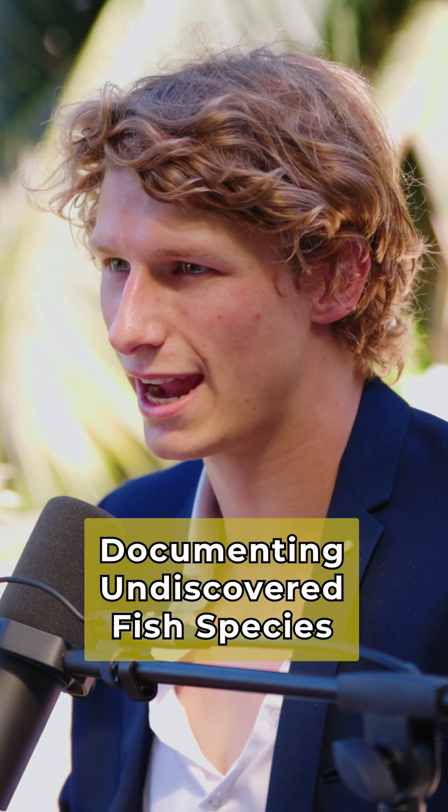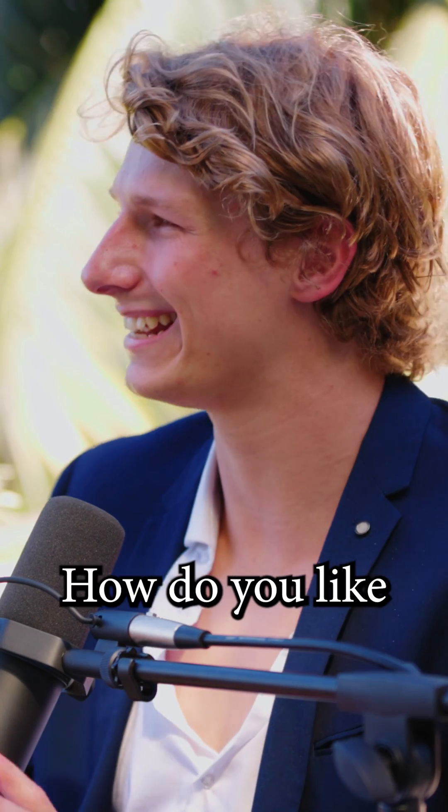When you find a new species of fish on the reef, how do you scientifically document that? Do you take photos, bring it back to the shore? What do you do?